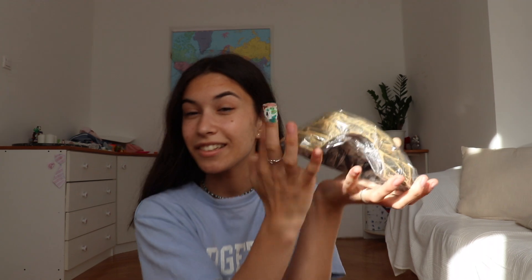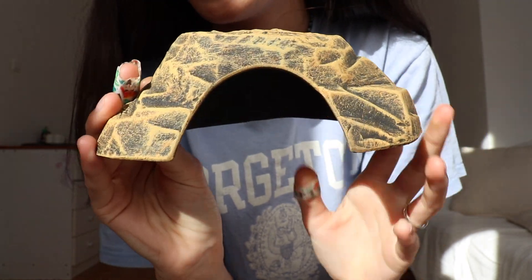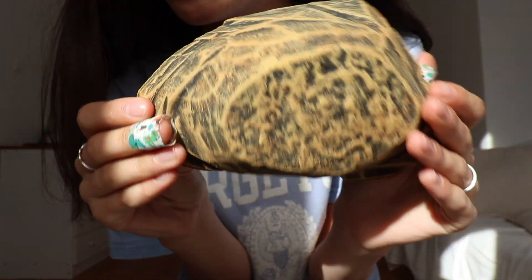The very first thing I got is this hide — and that's what it looks like. Here is a little ceramic, cute little hide. I think it looks very cute.